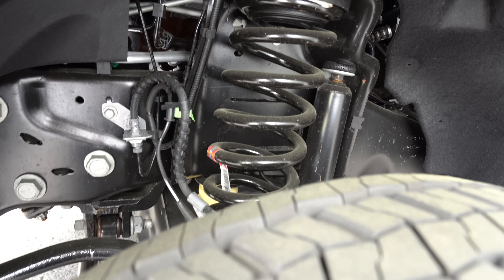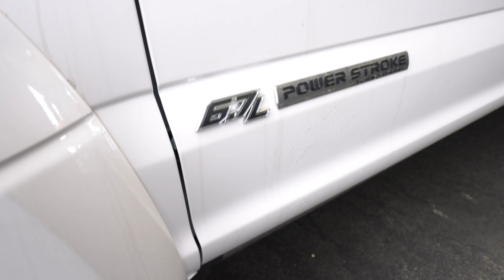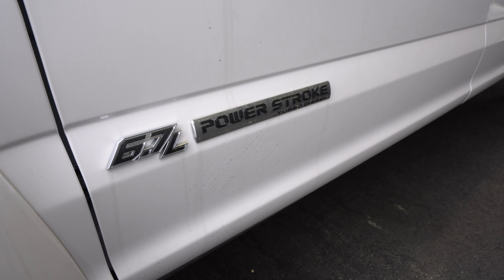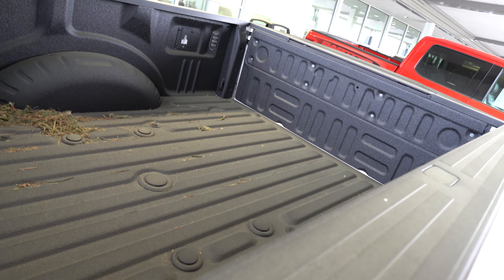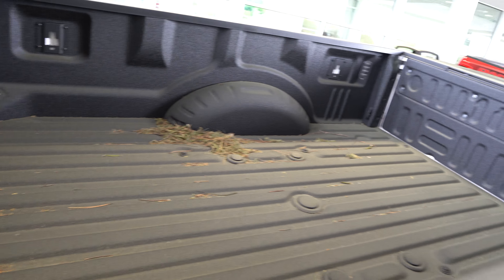Have you ever seen a spring that big? Oh my god, that's ridiculous. 6.7 liter Power Stroke. F450 Platinum. The interior is really nice as you guys can see. And that bed — you can sleep in here, that's how long it is. It's really long.